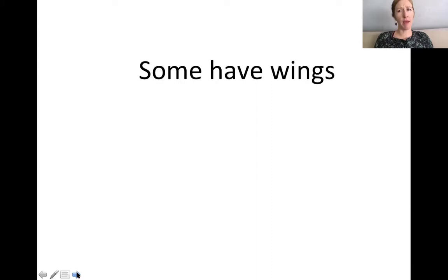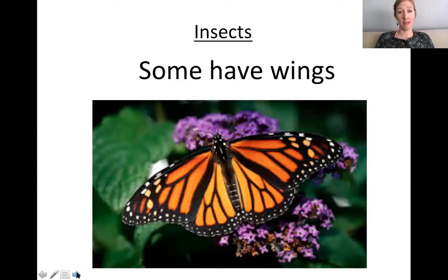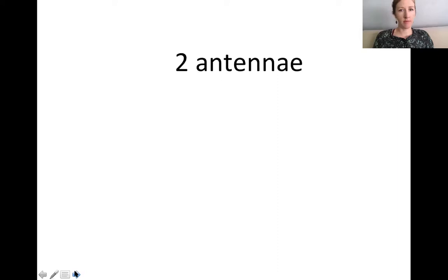Some have wings — not all, but some of them do. That would be these beautiful butterflies. I've been seeing some butterflies in my yard lately; they are so fun to watch. Pause if you need more time.